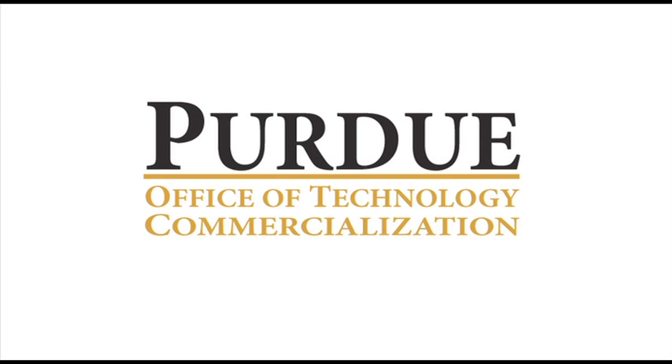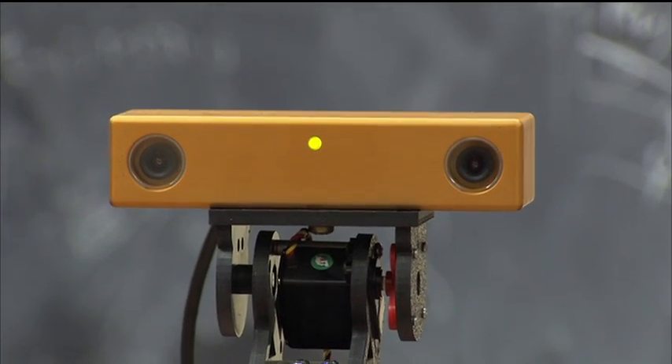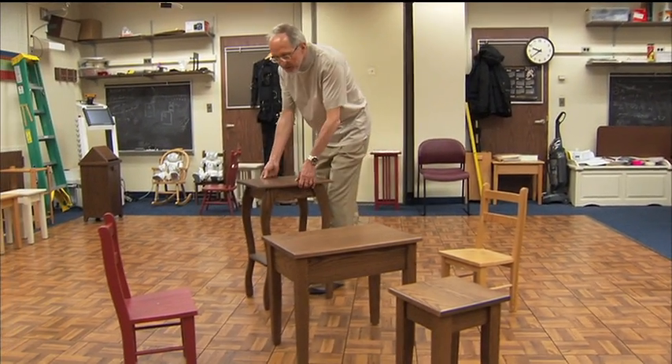Purdue Office of Technology Commercialization works to move Purdue's discoveries to the public. The office filed more than 300 global patents last year, including patents for discoveries like a technology that can emulate human vision. Enabling robots and other machines to see the world in 3D like humans is one of the biggest challenges in robotic and mechanical development. Purdue University professor Zygmunt Pieslow has been studying human visual perception for 30 years.